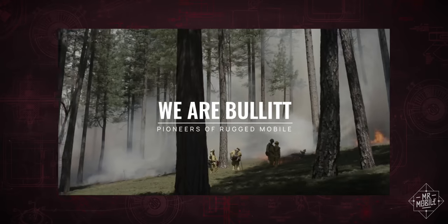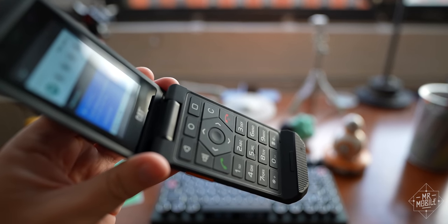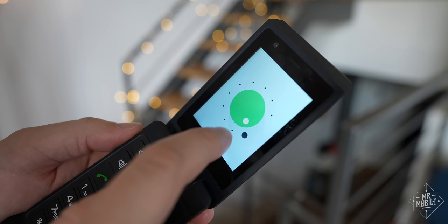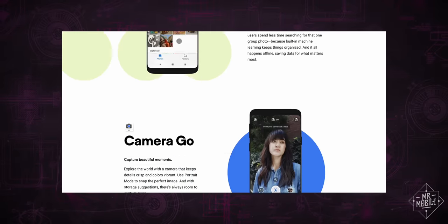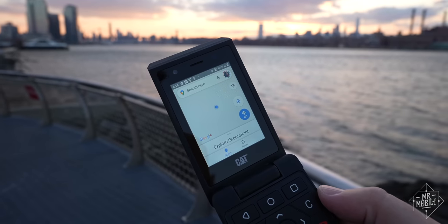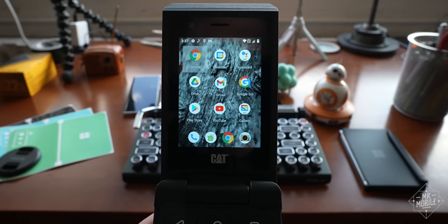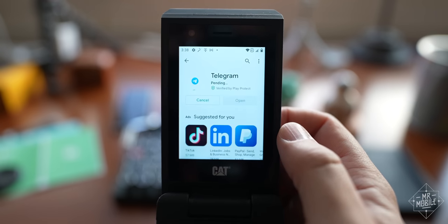Bullet Group, which builds phones under the CAT license, crammed in a ton of tactility here when it's time to tap out texts. But that 2.8 inch display is also a touch screen. And instead of your typical dumb phone OS, it's running Android Go, Google's stripped-down version of Android 11 for phones with lower-end specs. That means you still get Google applications like Maps, you can still sync all your Google accounts, and you still get the Play Store.